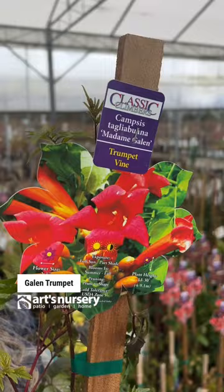Madame Galen trumpet vine or Dropmore Scarlet honeysuckle — both are fantastic for hummingbirds. They can take full sun to part shade.